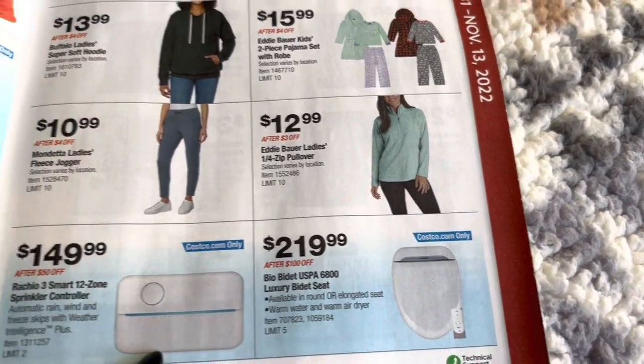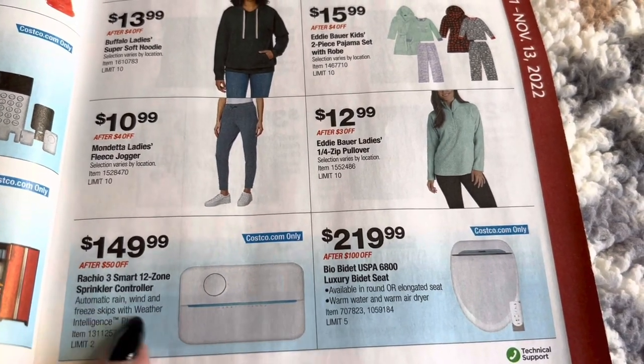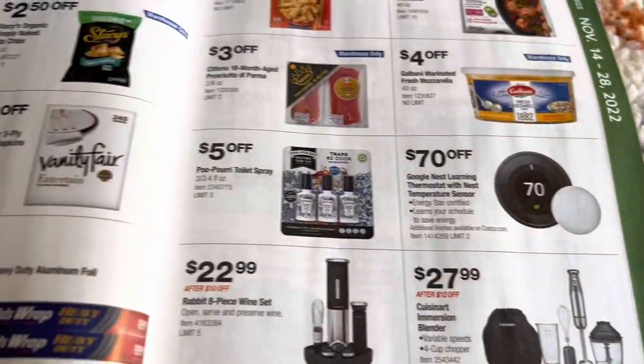They have a toilet seat. And what is this — a weather intelligence sprinkler, a sprinkler control system. Okay, cool.